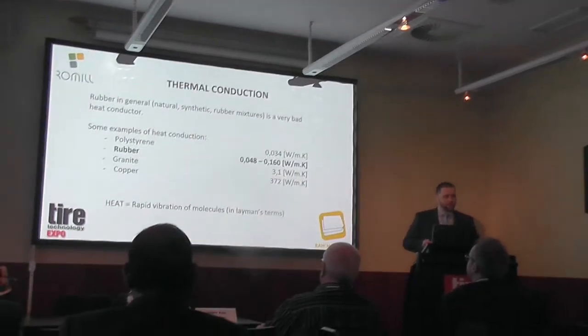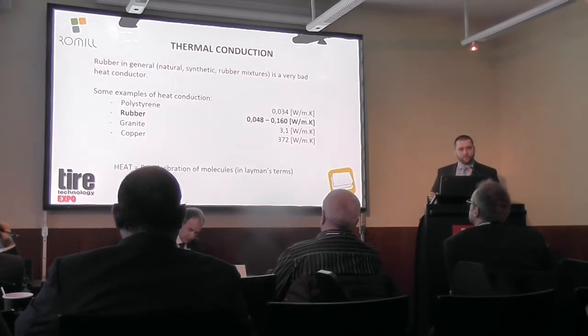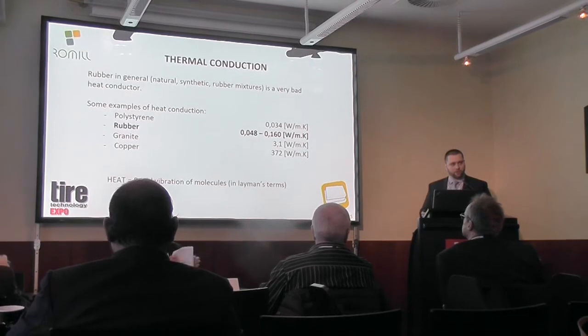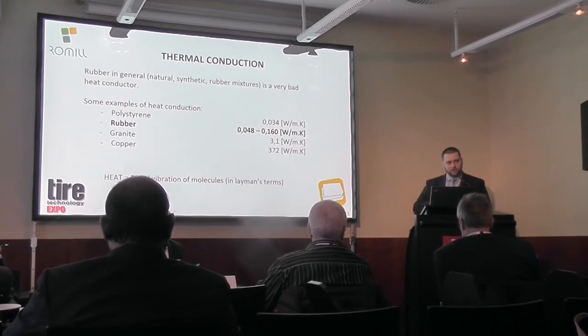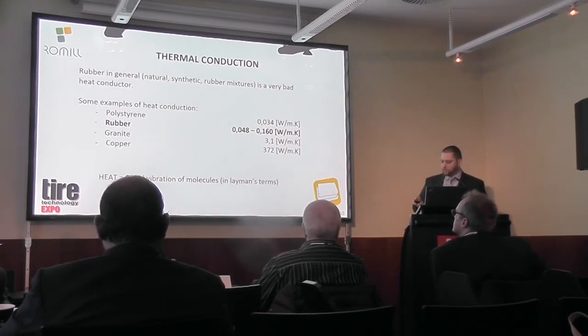I need to say what heat is so we can understand the further process of microwaves. In layman's terms, heat is rapid vibration of molecules. When you heat something, the molecules start vibrating rapidly and we say that it is hot or warm.